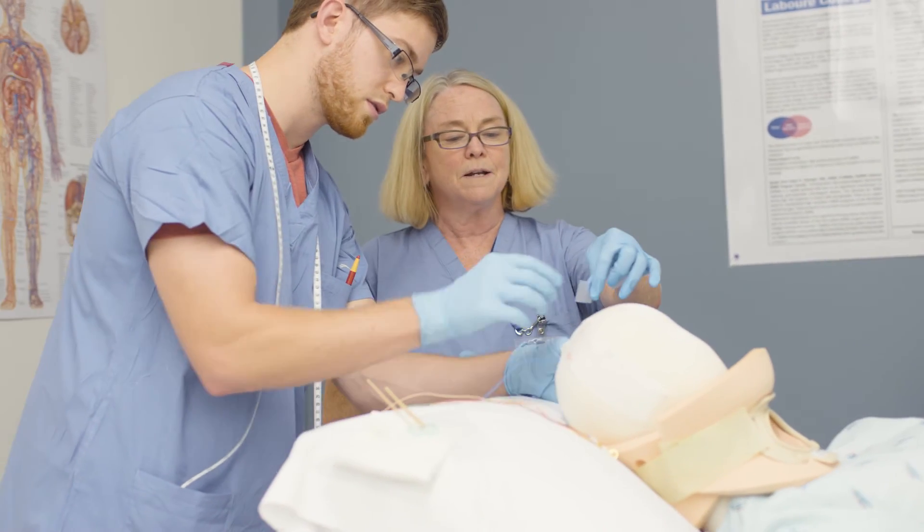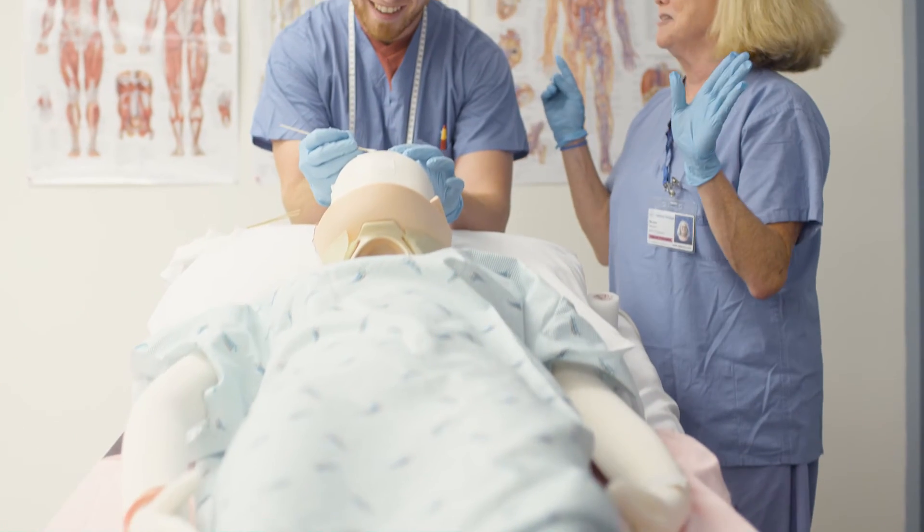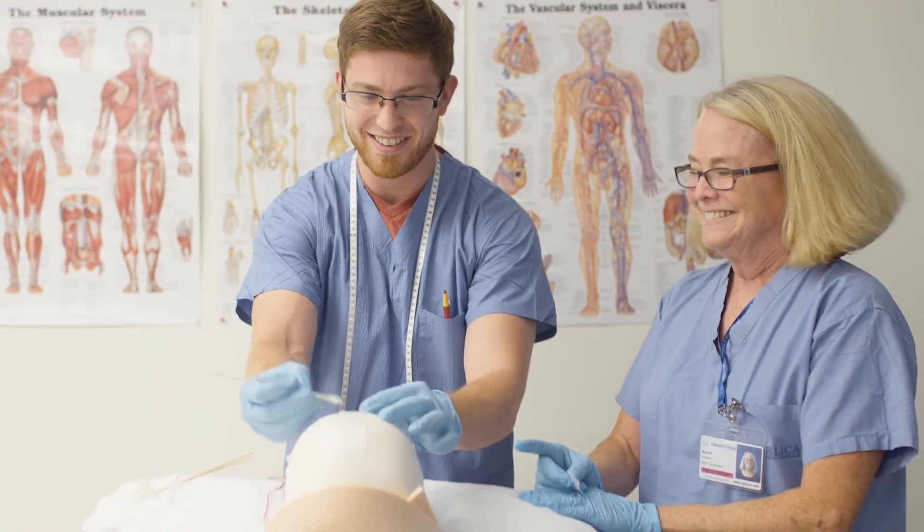Usually they are involved in a surgical case from the beginning to the end of the case. They will be one of the first folks to greet the patient, check their IDs, consent them, and tell them all about what they're going to be doing. The technologists will follow the patient into the OR, having set up their equipment already. That's when the fun begins.